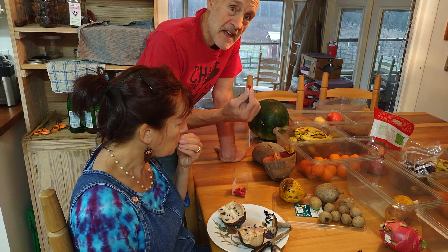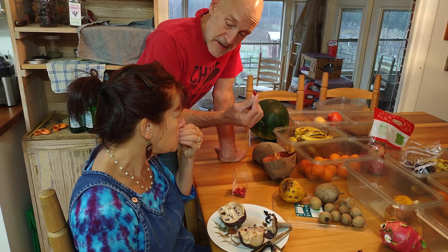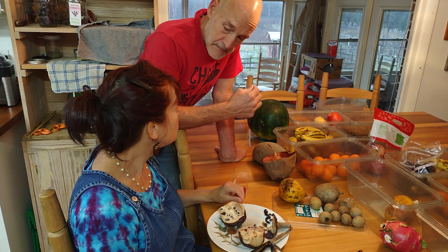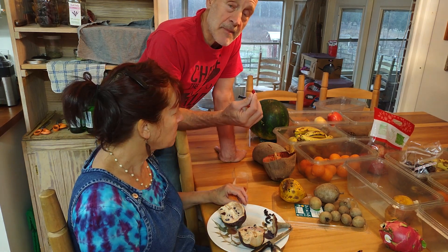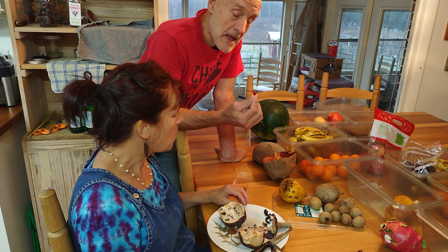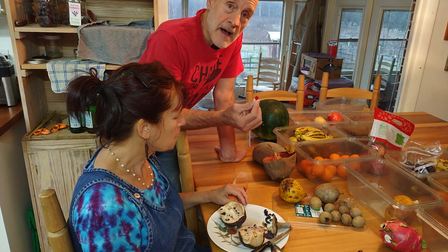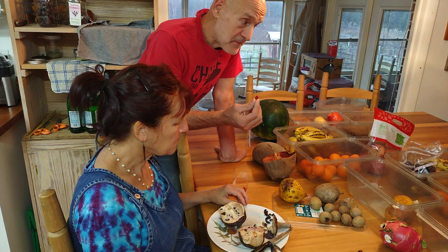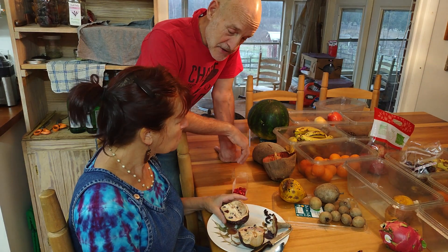Anything that's sour will taste sweet after you have this, or bitter will taste sweet. What you do is put this in your mouth and swish it around for a couple of minutes, and then have your sour or bitter food — it will taste sweet. That's pretty amazing.